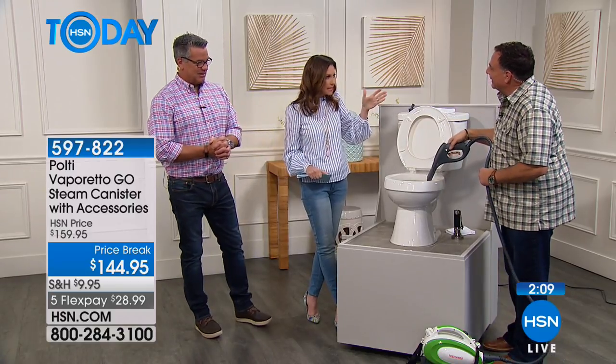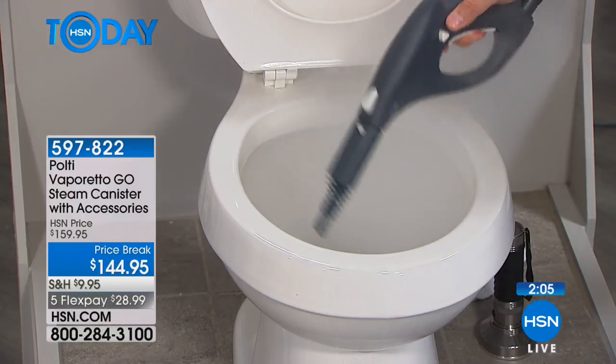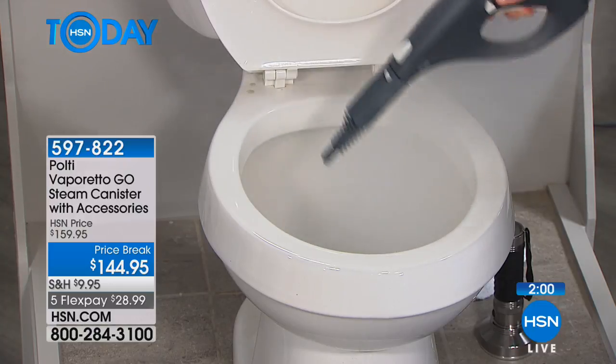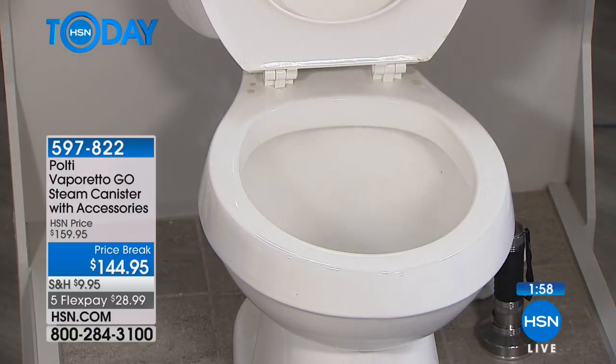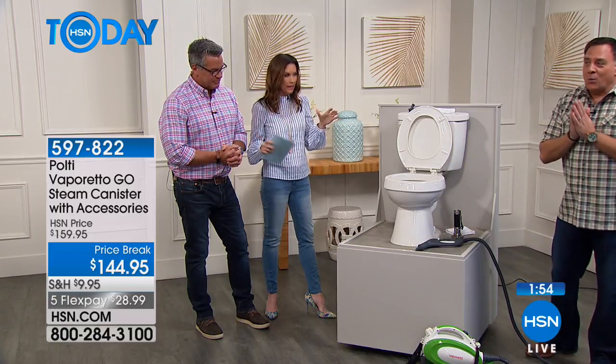You can clean the inside of the toilet. Cleaning the bathroom can make you sick because you're using bleach and ammonia in a tiny, tiny space. They say open a window or put the fan on — none of that works. You still get the cleaning headache, but this is just water. One thing we haven't done is the floors. Let's go back over here.